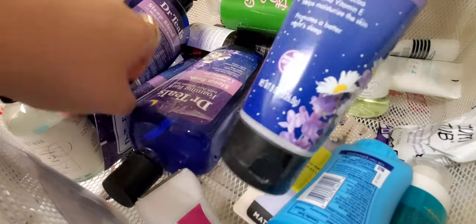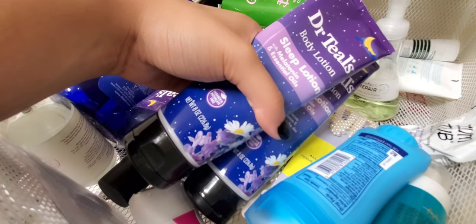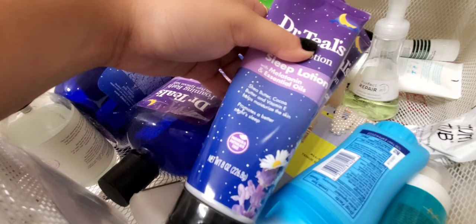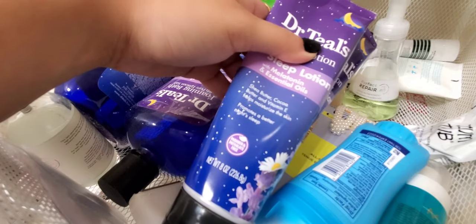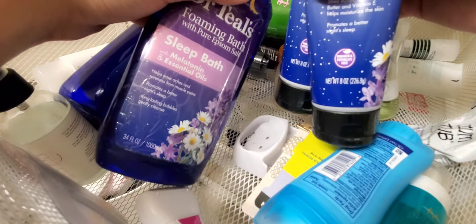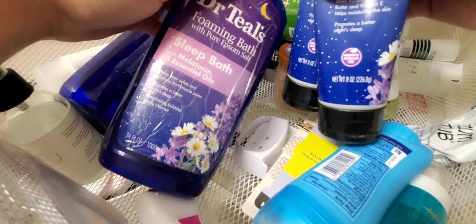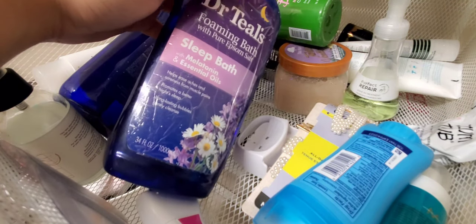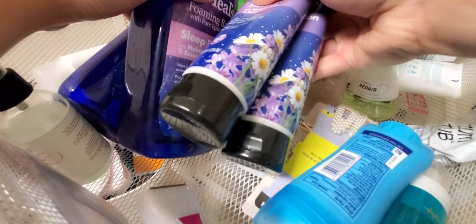These are my current body lotions — two Dr. Teal's Sleep Lotion in chamomile and lavender. They smell so relaxing, are nourishing, and sink in easily. It started because of the Dr. Teal's Bubble Bath in the same scent — every time I used it I found it so relaxing. As someone who deals with anxiety, having relaxing scents around helps my body detense a little bit.